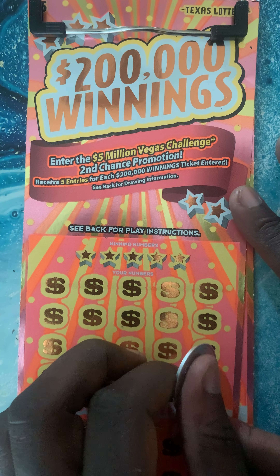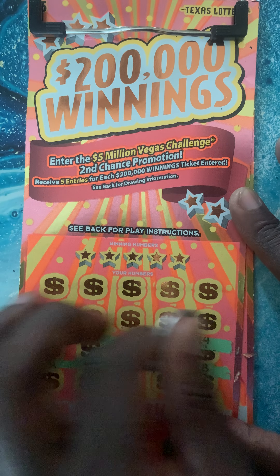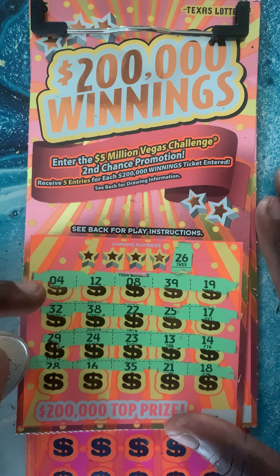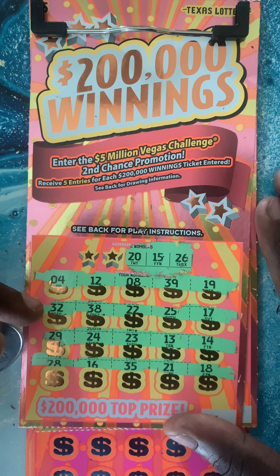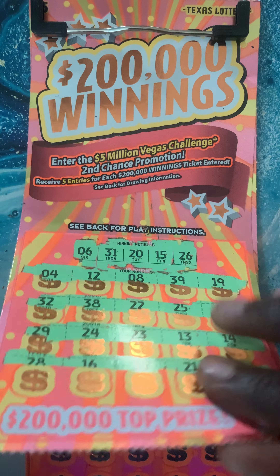On to the winning tickets — $5 ticket number 23. All right, no multipliers. Let's find a match. Number 26... 15... what about a lucky 20?... 31... last number, number 6. Nope. Nothing on the first one.